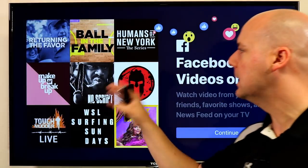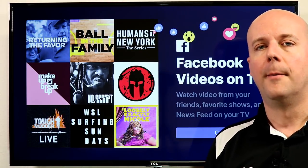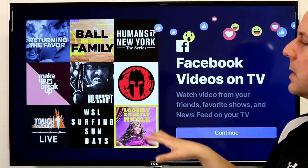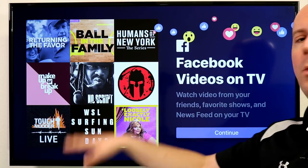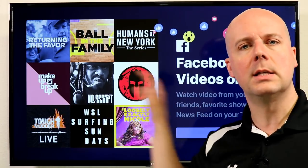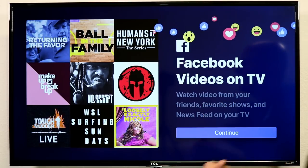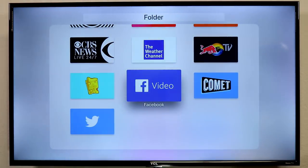Next up is Facebook Video. This one I deliberately didn't log into, but it gives you access to a ton of stuff when you log in with your Facebook account. You get access to videos from your friends and favorite shows, and they have a Major League Baseball game every week during the season. They've also been increasing their original content. I love being able to see videos from my nieces and nephews on the big screen with my wife — it's a pretty cool feature. Check out Facebook Video.